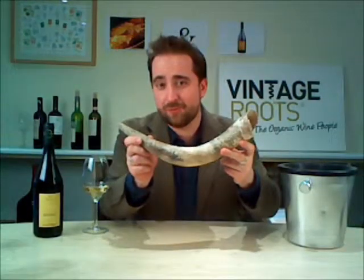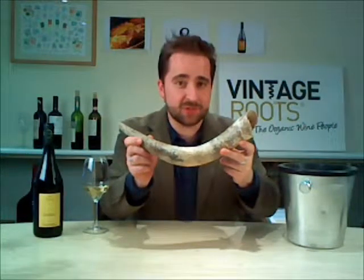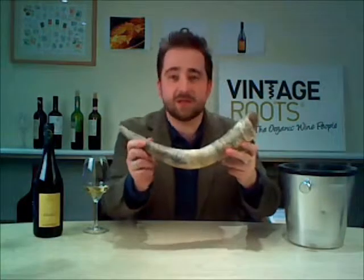Now, this is a dung horn. They fill it with poo from horses, bury it in the winter, dig it back up in the spring, dilute the contents, and spread it as a fertiliser. Didn't you always want to know that?